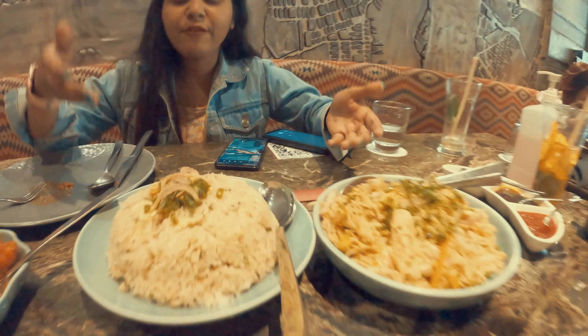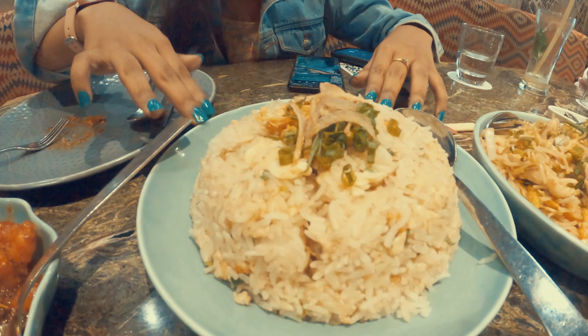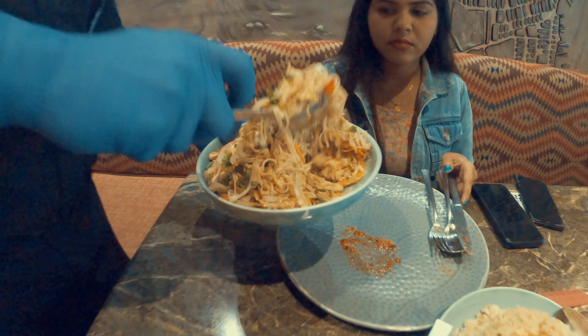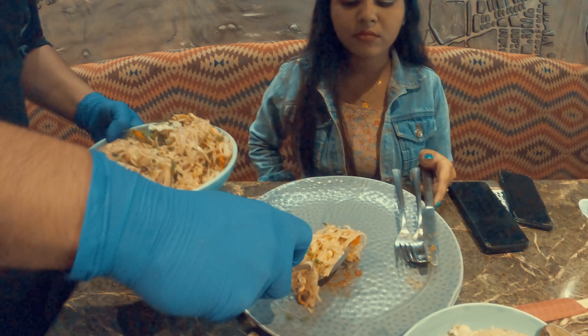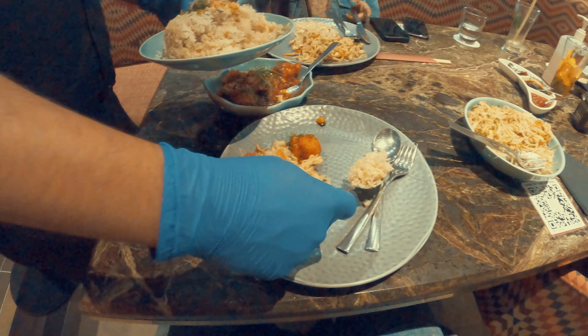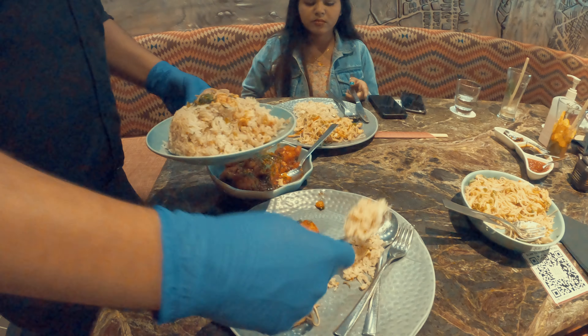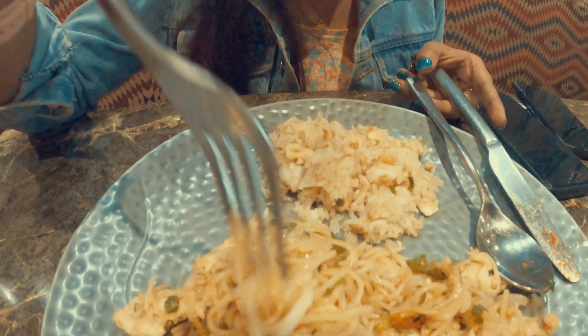I have already finished the butter garlic Szechuan prawns and next we have the mains. Here we have chicken Yakarnoba and this is garlic bronze fried rice. So let's try the noodles!